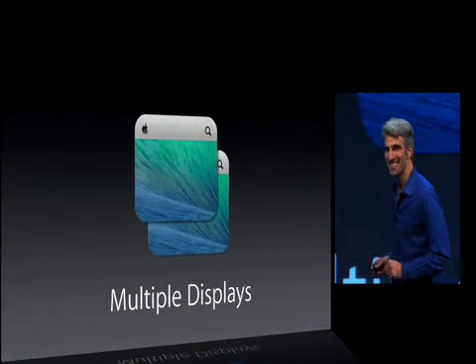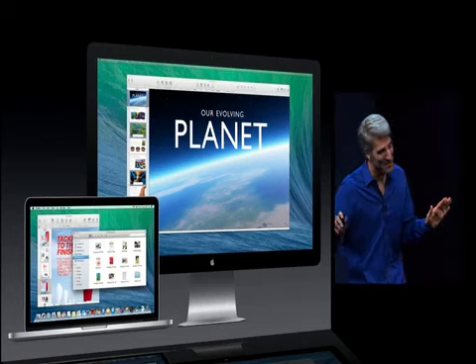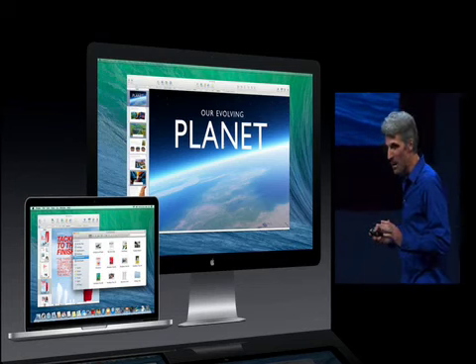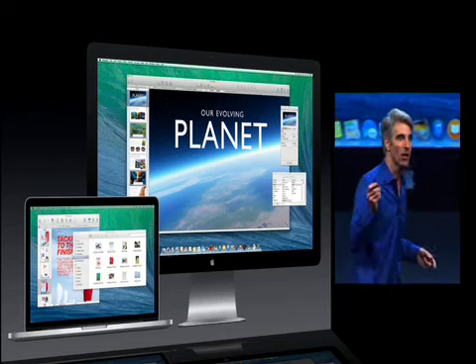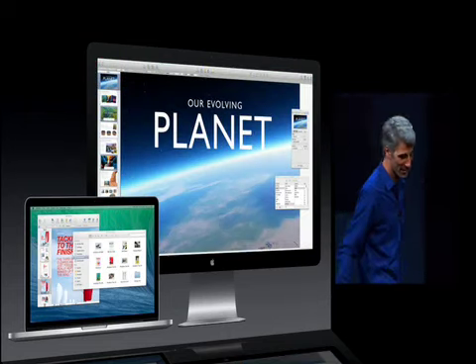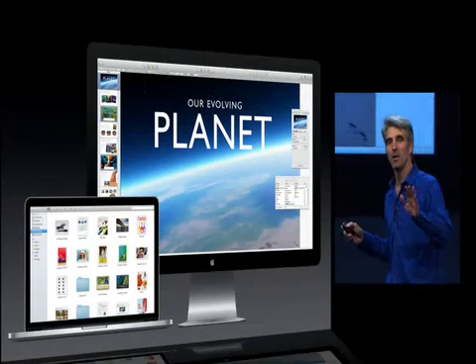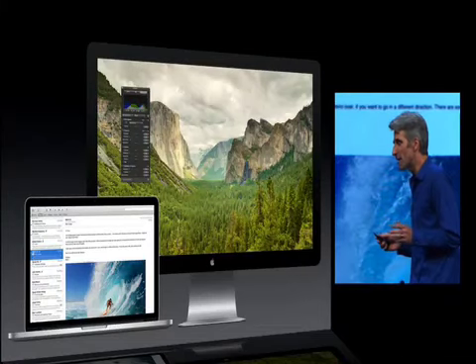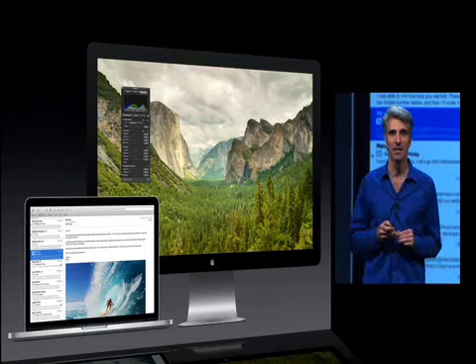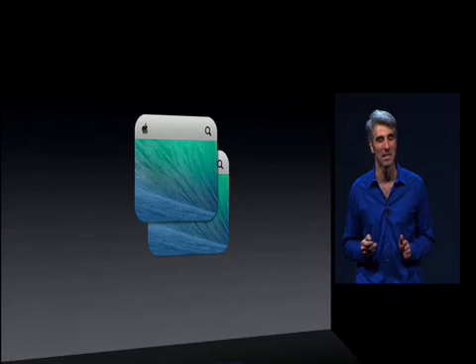Next, multiple displays. With multiple displays on the Mac, it's always been a powerful way to spread out your work. But now, in Mavericks, you can get at your menus across multiple displays, you can summon your dock across multiple displays. When you take a window full screen on one display, it doesn't mess with your desktop on the other. You can pan your spaces independently on each display. And if you have an AirPlay connected HDTV, it acts as a full power separate display as well.